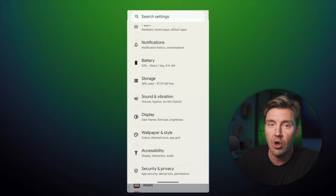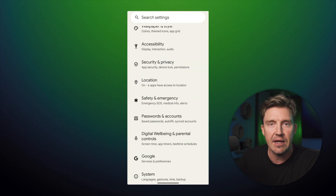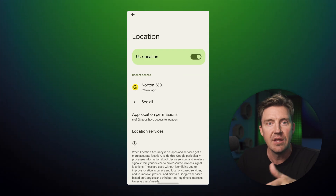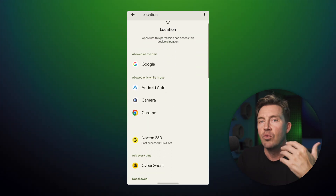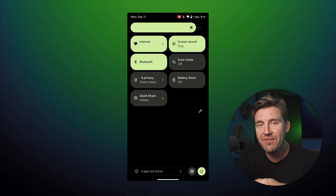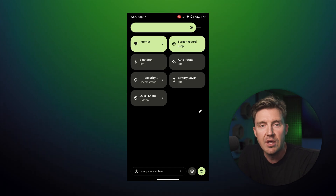This process is very similar on Android devices — simply navigate to Settings, then click the Location button and restrict any apps that you don't want tracking you. Regardless of whether you're an iOS or Android user, I also advise turning off any features that you're not using, such as Bluetooth, as this closes any possible open doors so third parties are less likely to successfully connect to your device.